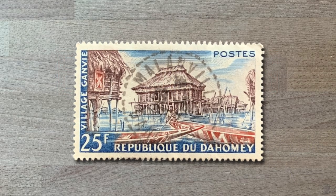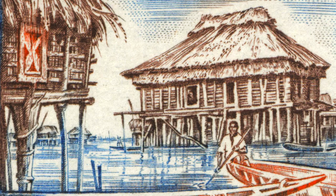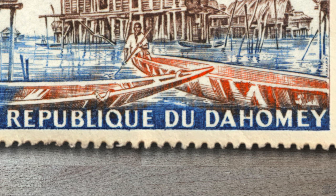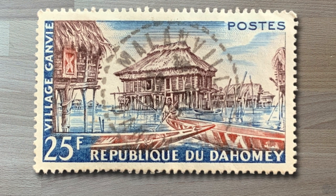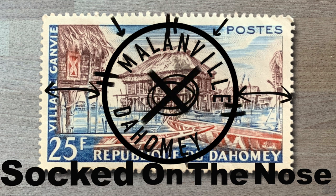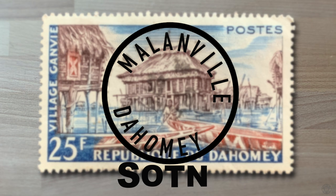How could I not pull this stamp from the box? Just look at the artwork — a beautiful view of buildings on stilts in water with boats or canoes in the foreground. We can tell that this is an image of the village of Ganvier, according to the label on the left, and this stamp is from the Republic of Dahomey. The stamp has a face value of 25 CFA francs, and yes, this is a used stamp — socked on the nose. The postal worker that applied this postmark was a true marksman, giving us a wonderful SOT and full postmark in the center of the stamp — just perfect.